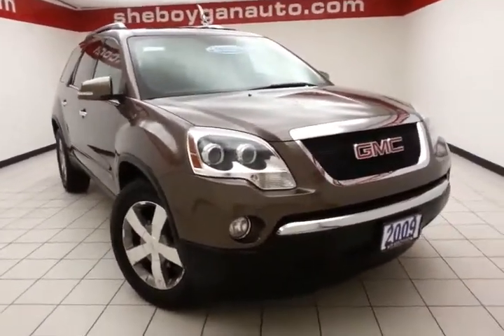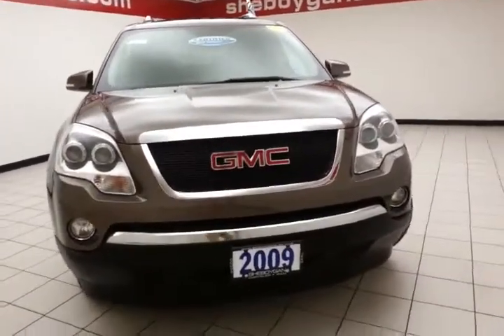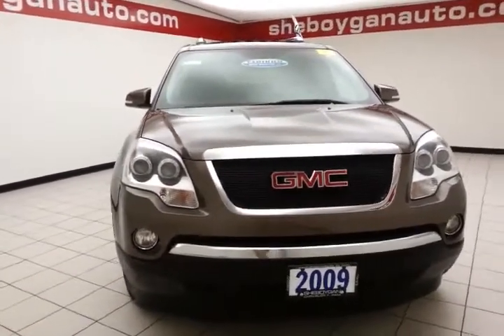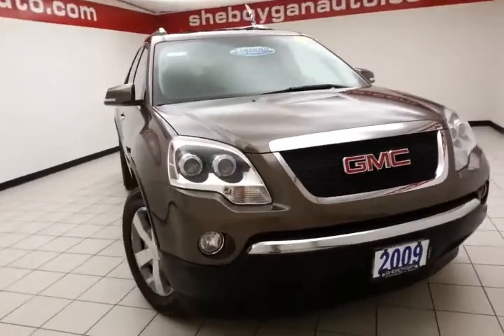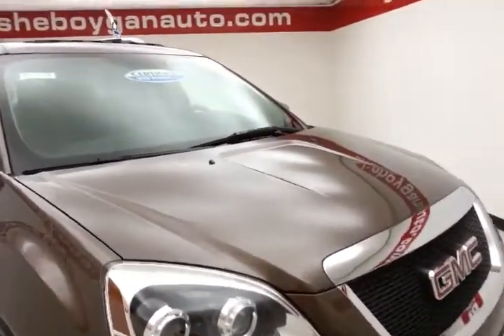Welcome to Chebogie Chevrolet Chrysler Center. Today's special is a family friendly 2009 GMC Acadia SLT, stock number B4237A. 89,000 miles on this local trade. Comes to us with a clean AutoCheck history report.